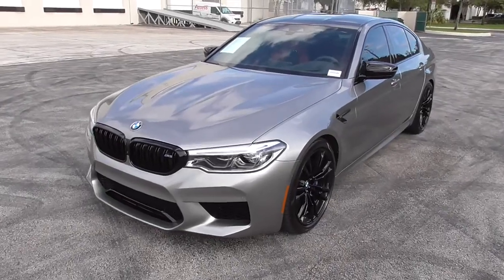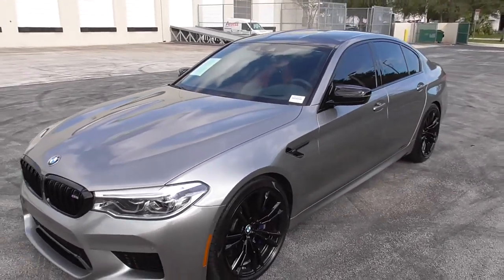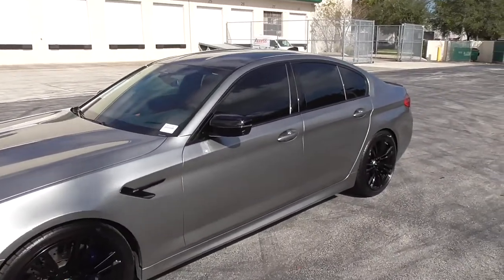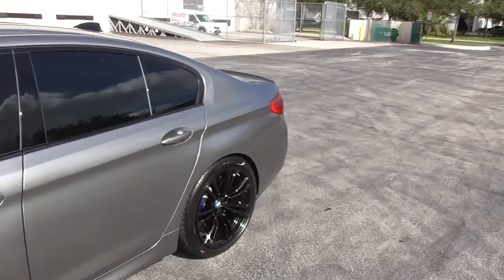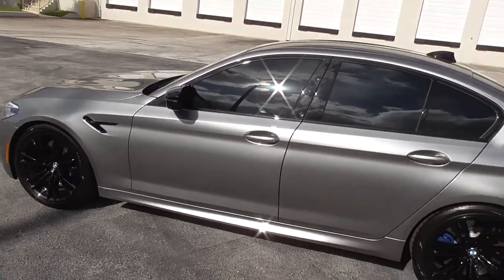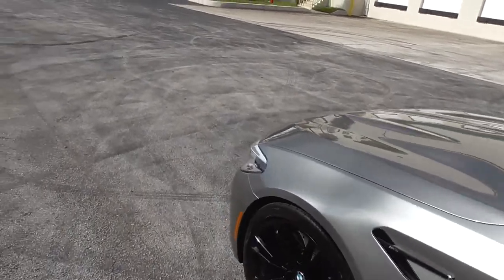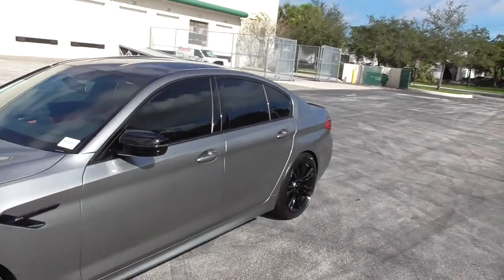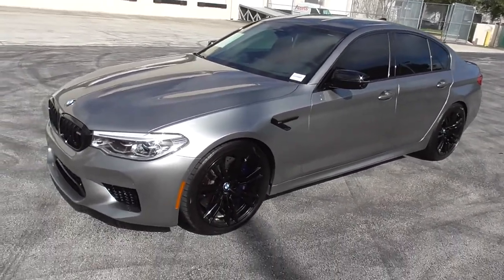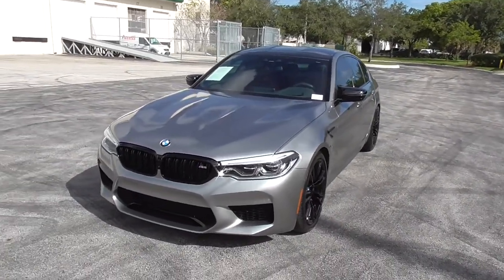All right, here she is — 2019 BMW M5 Competition. This example is finished in Donington Gray Metallic over Aragon Brown with extended leather interior. Some of you may have already watched my review of the M8 Competition Coupe and you'll see that this has a lot of similarities to that, including the engine — they share that as well as the all-wheel drive system. They make the same power: 617 horsepower and 553 pound-feet of torque. This being a saloon or sedan is obviously four doors, and there's going to be an M8 Competition Grand Coupe coming soon, but right now all we have to compare are the M5 sedan and the M8 coupe.